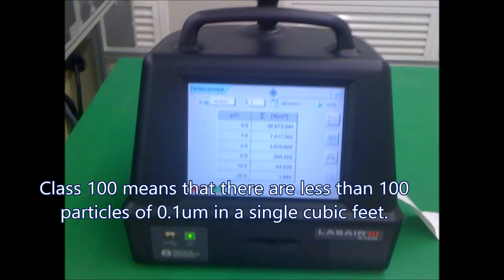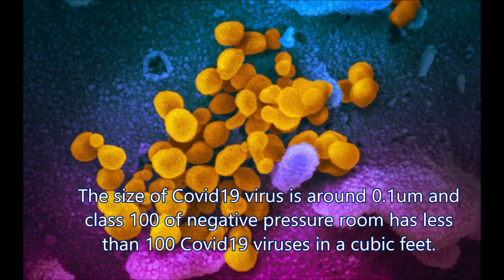Logically, class 100 means that there are fewer than 100 particles of 0.1 micron in a single cubic foot. The size of the COVID-19 virus is around 0.1 micron, and a class 100 negative pressure room has fewer than 100 COVID-19 viruses per cubic foot.